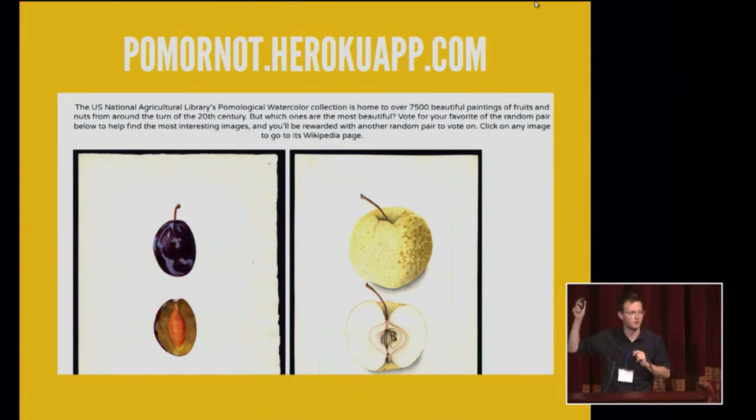PomOrNot is at pomornot.herokuapp.com. It shows you two random images from the collection and you say which one is better — more interesting, or whatever. There's a leaderboard, and almost all of them have been voted on at this point. Thousands and thousands of votes. I've sat there for 20 minutes just clicking left, right, left, right — it's fun, and it's a way to figure out which images to feature or highlight. There's one green apple picture that is just crushing everybody else, and I wouldn't have found it otherwise.